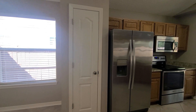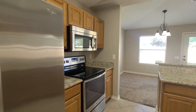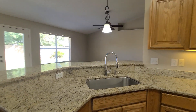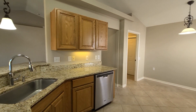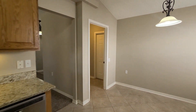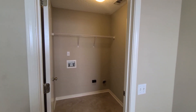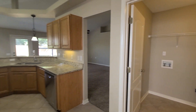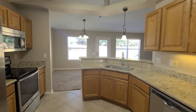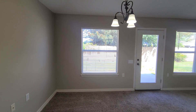We do have stainless steel appliances with a refrigerator with ice and water dispenser, electric cooktop, and built-in microwave. Granite countertops as well. Nice open floor plan here. Just off to our side we do have our laundry room and garage entryway. Nice and open and spacious in here.